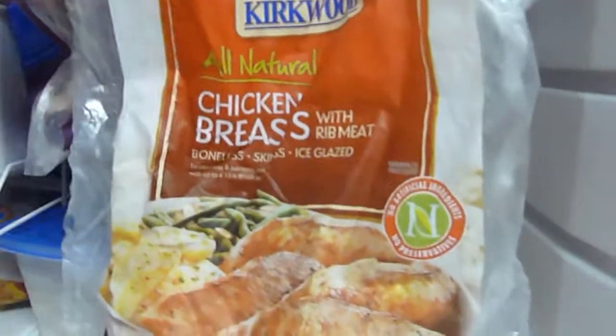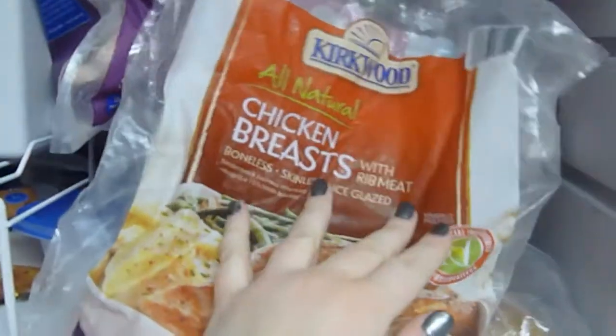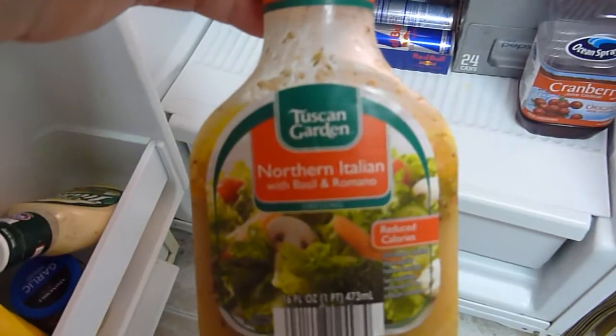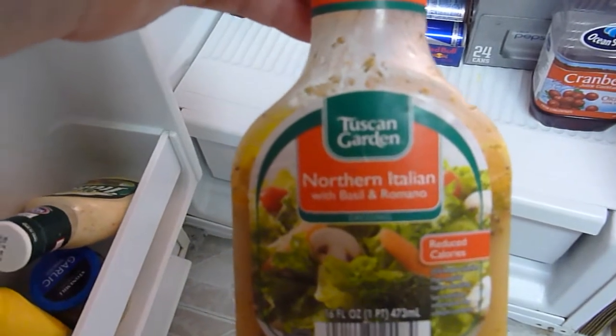I live with other people, which is why there's so much more food in here. Kirkwood all-natural chicken breasts with rib meat. And I have corn and peas. Traditional basil pesto. Chicken broth! Fit and active. Tuscan garden. Northern Italian with basil and romano.